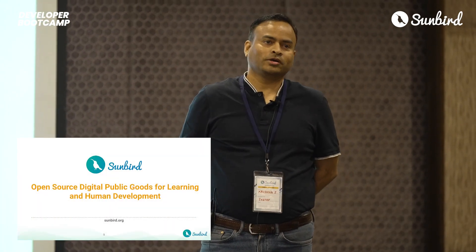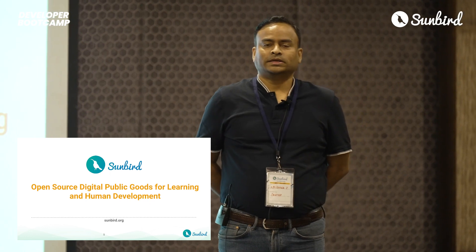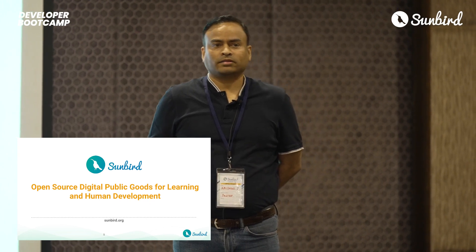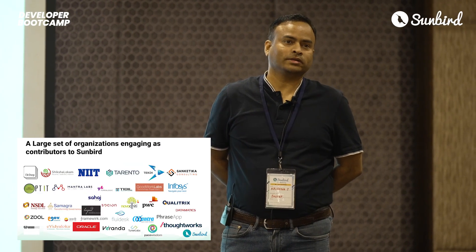Today I'm overwhelmed with a wide range of emotions — excitement, gratitude, and deeply, deeply humbled to be standing here as a representative of the Sunbird community. As a community, we have come a very long way, and I want to thank every single organization who has helped us in this amazing journey.